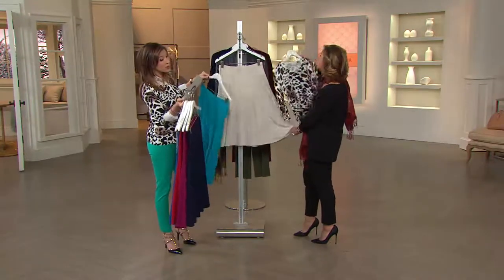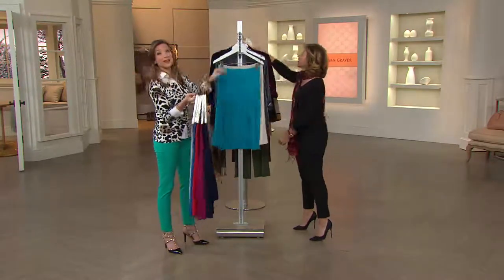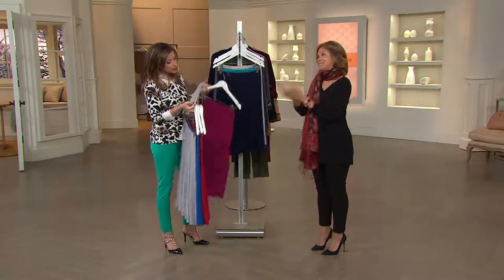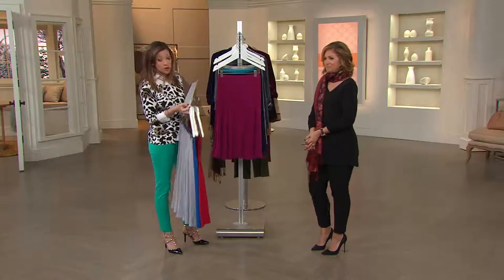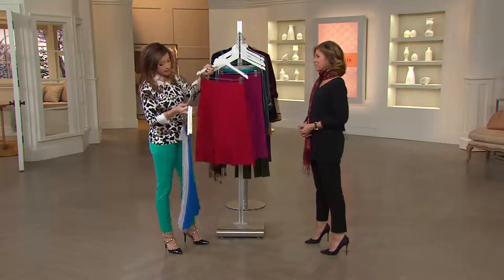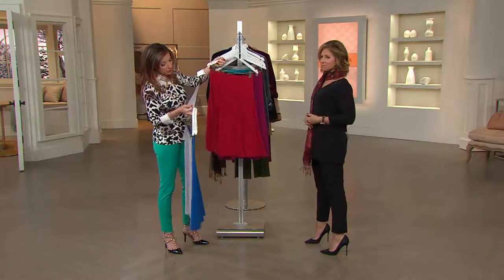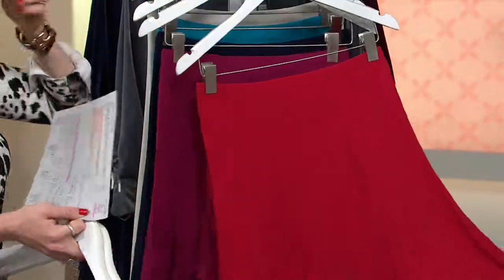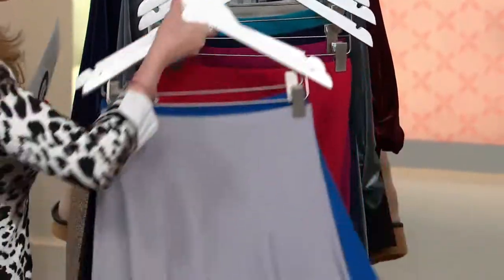Semi-fitted. Machine wash, tumble dry. 92% polyester, 3% spandex. The length starts at extra small at 26 and a half inches and goes up half an inch per size, so medium is 27 and a quarter inches. 1X is going to be 27 inches and 3X is 27 and a half inches.